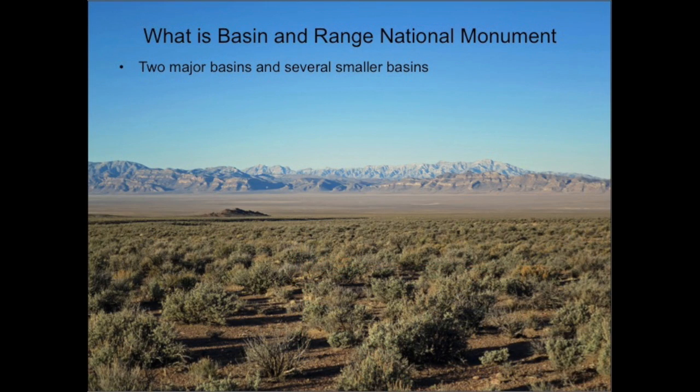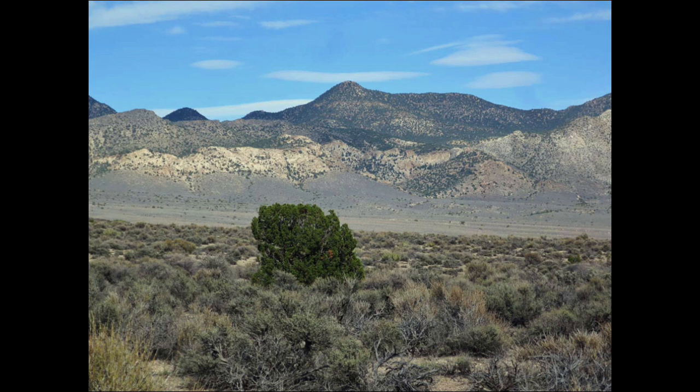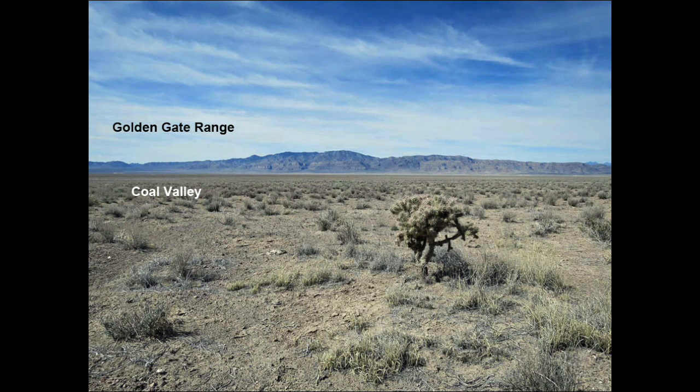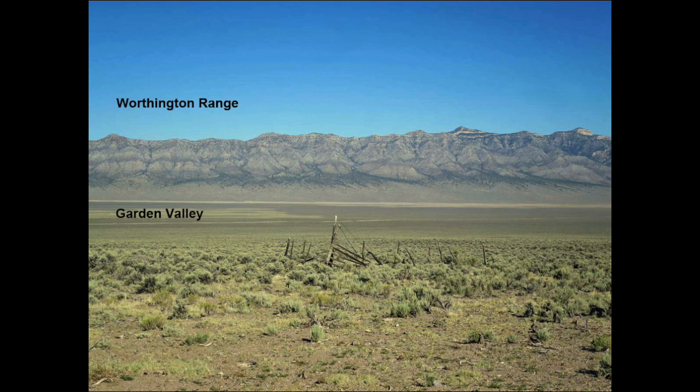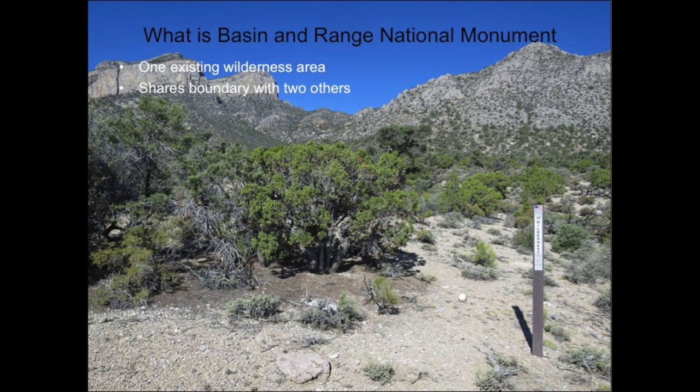Basin and Range National Monument is a huge area that includes all of two major basins, Coal Valley and Garden Valley, plus parts of several other basins. The National Monument includes three entire mountain ranges: the Golden Gate Range runs up the center, with the Worthington Range to the west and the Seaman Range to the east. Also included is the entire Worthington Mountains wilderness area, and the National Monument shares its boundary with the Mount Irish Wilderness Area and the Weepaw Spring Wilderness Area.